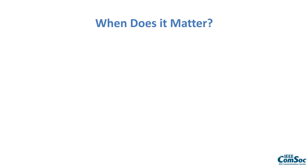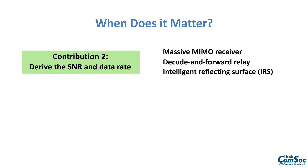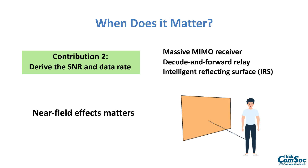When does the near field appear? The second contribution is that the authors derive the signal-to-noise ratio and data rate achievable with these three types of large arrays, showing that the near-field effect appears when the user is at a distance to the array that is smaller than or equal to the width of the array.